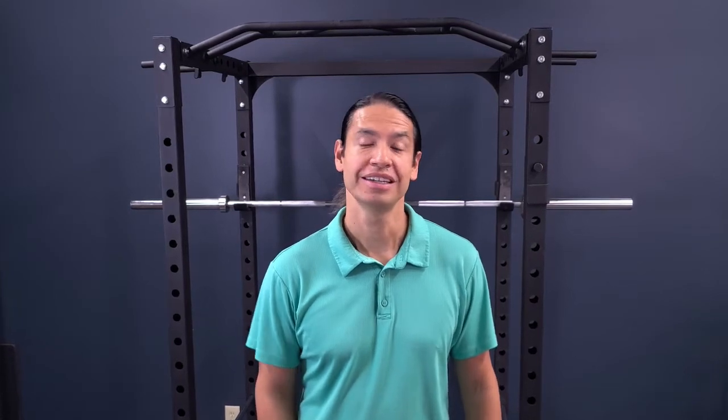Welcome back to my YouTube channel. Today we're going to find out if you have elevated shoulders. In this video, we're going to cover what are the harmful effects of elevated shoulders and what are three simple, easy assessments you can do to actually find out if you have elevated shoulders.